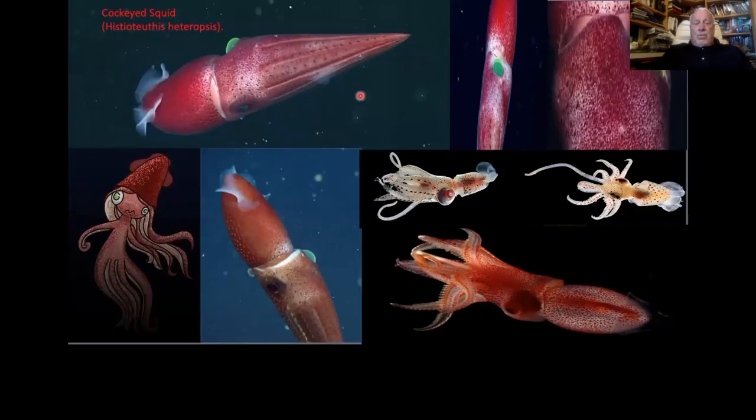Steve briefly alluded to the cockeyed squid — Histioteuthis — which is a unique genus of deep-water squids. It has its left eye enormous. Duke researchers working with MBARI figured out that when they saw it swimming tilted, the left eye is looking up to see any things above it, while you don't need a big eye to look down at what might be luminescent below you. This is a different species of Histioteuthis — actually the strawberry squid — and you can see all these photophores, with still a fairly big left eye.